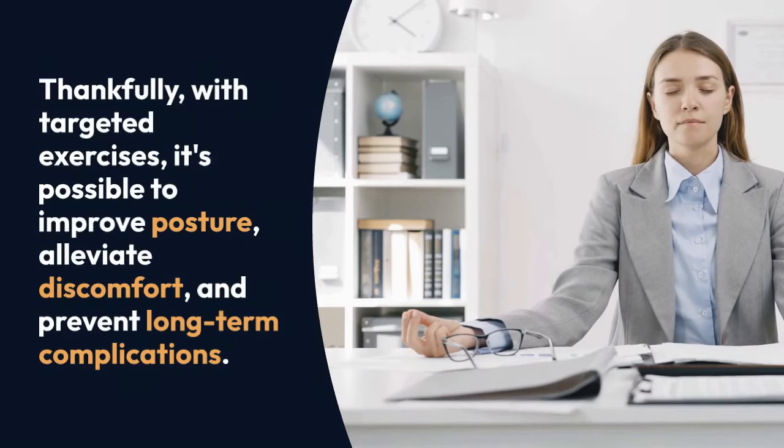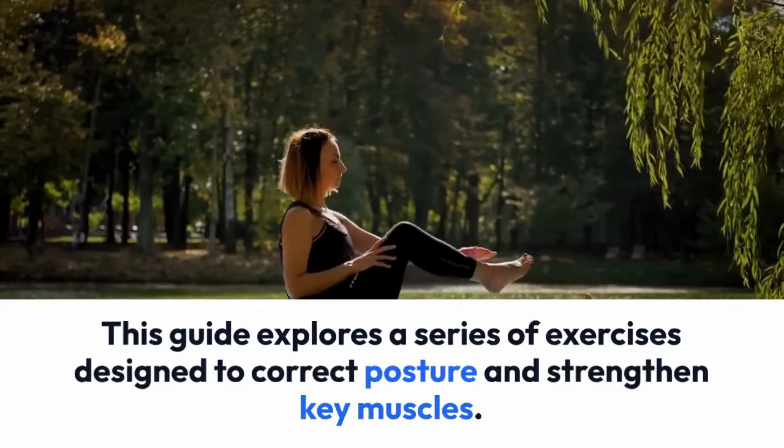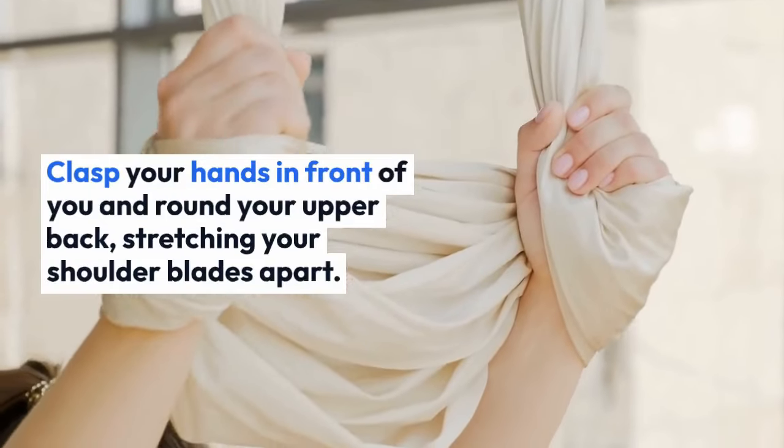These exercises can alleviate discomfort and prevent long-term complications. This guide explores a series of exercises designed to correct posture and strengthen key muscles. Exercise one: upper back stretch. Stand tall with feet shoulder-width apart, clasp your hands in front of you, and